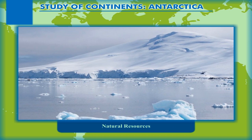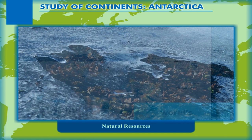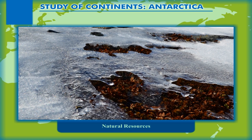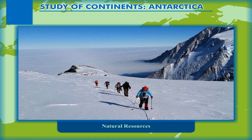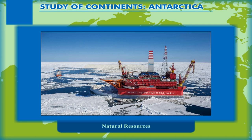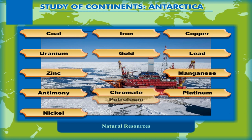Natural Resources. Antarctica is the storehouse of a huge quantity of the world's water supply, that is, the ice cover of Antarctica. Although it has been discovered that several minerals are hidden beneath the thick layer of snow and ice, it is not economical to mine in this area. Further, it has been agreed by treaty that no excavations will be carried out in Antarctica, as this will harm the ecological balance of the continent. However, it is believed that the continent has deposits of coal, iron, copper, uranium, gold, lead, zinc, manganese, antimony, chromite, platinum, nickel, petroleum, diamond, etc.